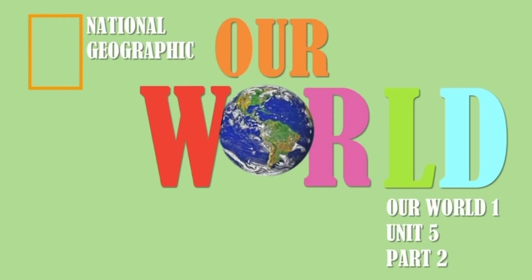Our World 1 by National Geographic, Unit 5, Part 2. Let's go!